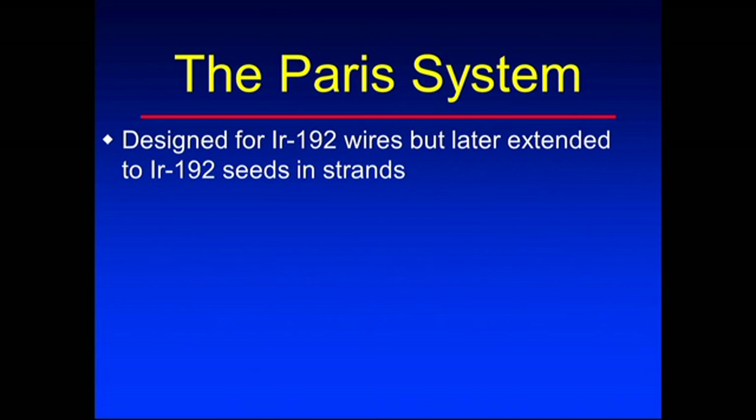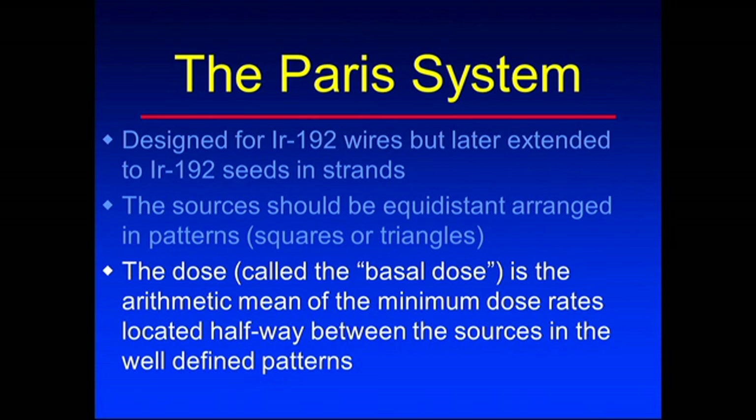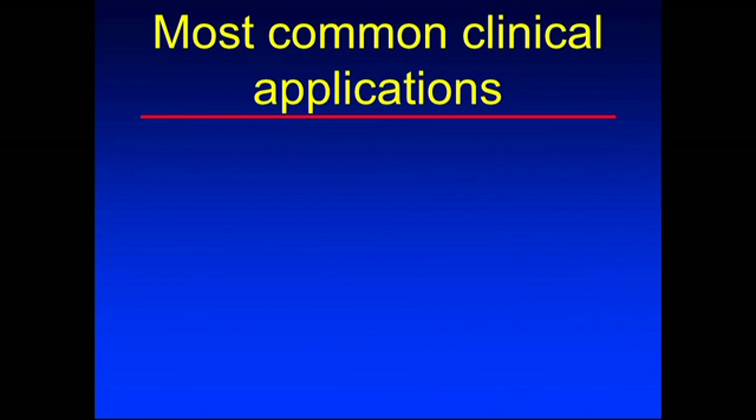The Paris system was designed for iridium wires and later extended to iridium seeds in a strand, so they looked like wires in terms of radioactivity distribution. The sources were equidistant apart, arranged in patterns - usually squares or triangles. The dose was called the basal dose, which was the minimum dose located halfway between the sources. This gave a kind of minimum dose reference in the implant. Tables were provided to calculate treatment times and dose distributions.